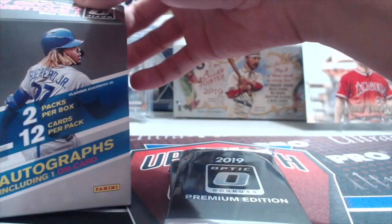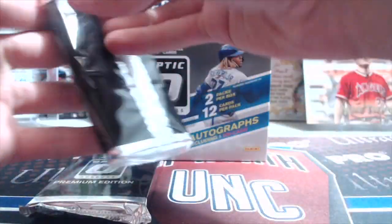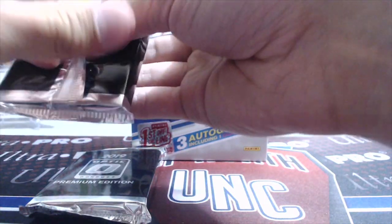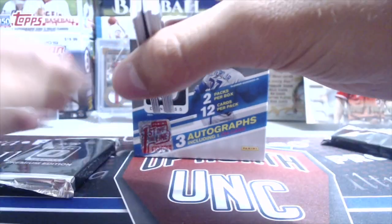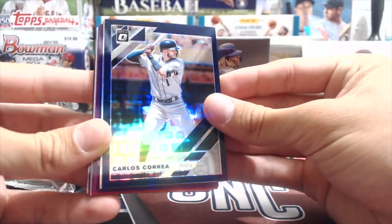So we're going to go ahead and get into this Optic Premium Edition — that's what the packs say. All of these cards are numbered, I believe. With Panini, you don't have the license, but these Optic cards usually look pretty nice. And these look awesome — wow, those do look nice.